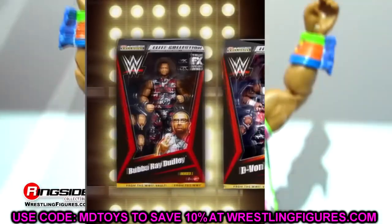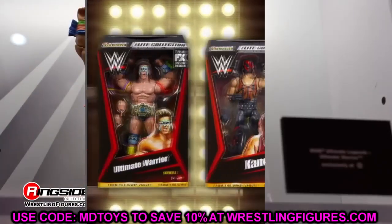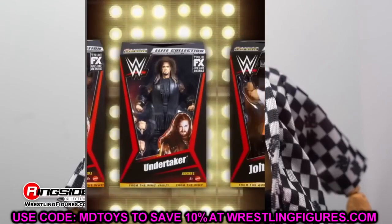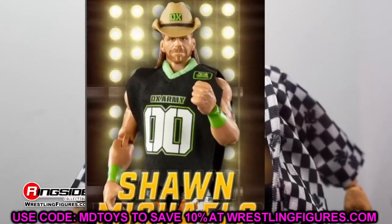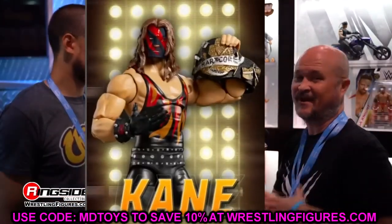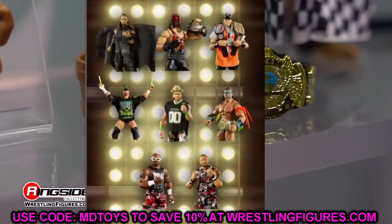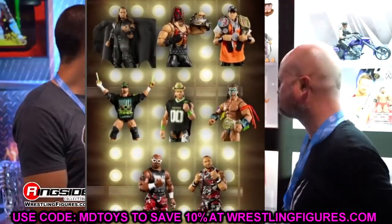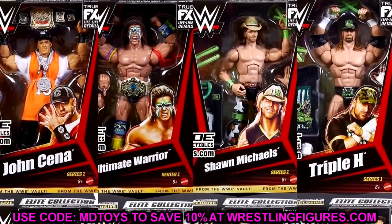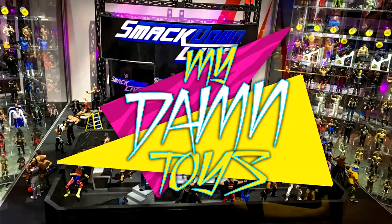That about wraps it up. We have more reveals coming in a couple of weeks at the Mattel Creations reveal event, and these figures will likely be on display at WrestleMania World in Philadelphia. Let me know your thoughts in the comments below. Thank you so much for watching — huge shoutout to our Patreon members. Subscribe, follow me on Instagram, Twitter, and TikTok at MD Toys. Have a blessed one!